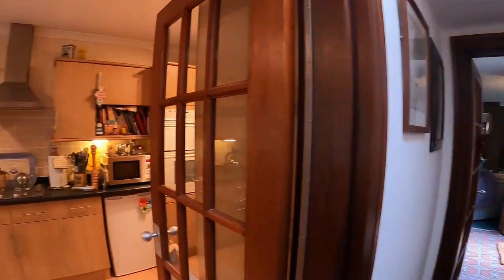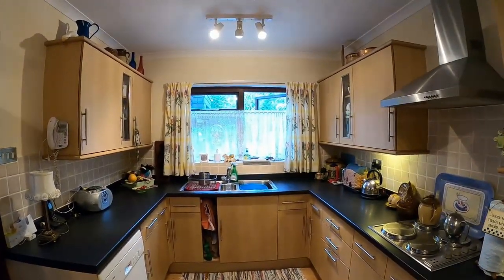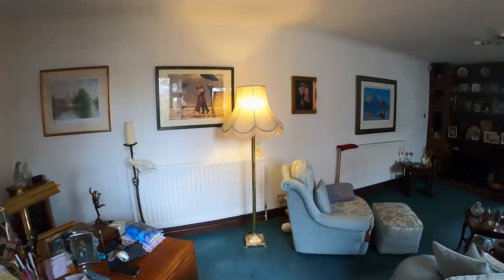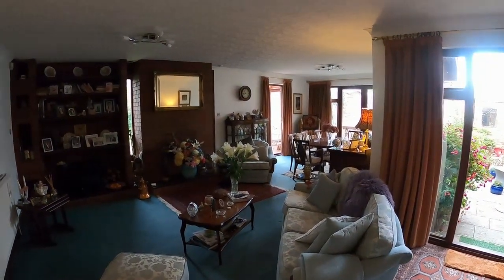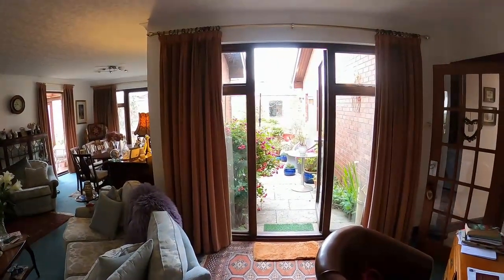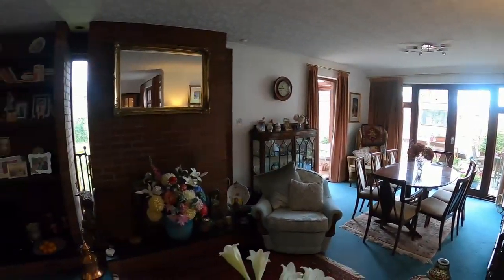We come through then to the fitted breakfast kitchen. The main living area of the bungalow is magnificent — a big L-shaped lounge dining room with a study area that's being used at the moment. There's a feature brick fireplace with a feature display wall to the side. You've got patio doors leading out into the side patio, and further patio doors at the dining area leading out to the patio and through to the conservatory.